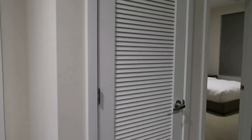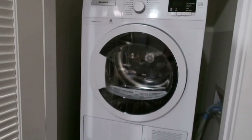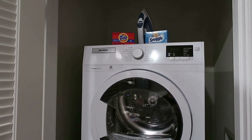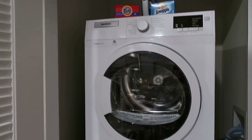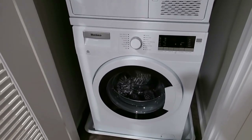Let me show you what's in here real quick. Oh my gosh, it's a place to wash your laundry — it is your very own washer and dryer, complete with Tide and Snuggle. That pretty much sums up the room tour.